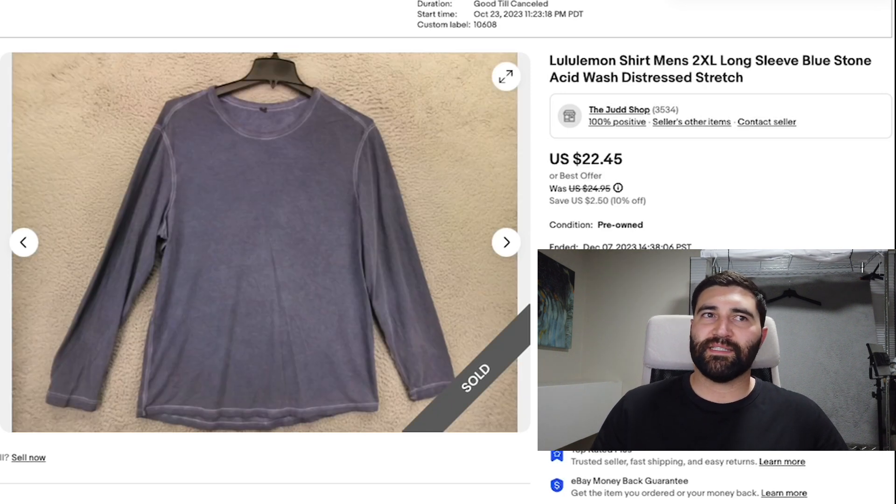Number 12 was this Lululemon shirt in a men's 2XL. It took about a month and a half to sell and it sold for the full sale price of $22 plus shipping, and that was with a little flaw in it.